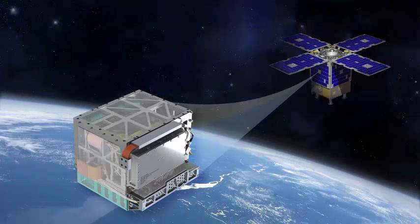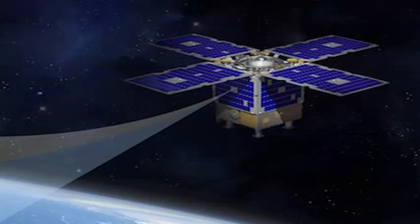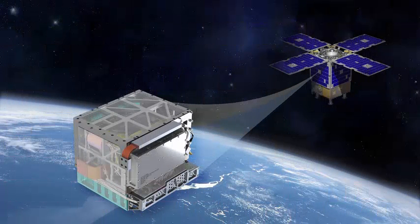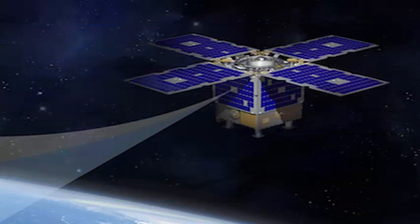Current spacecraft and observatories already use atomic clocks for navigation. After all, they are some of the most accurate timing devices that have ever existed. However, the way they work is not ideal for use on ships that go beyond low Earth orbit.